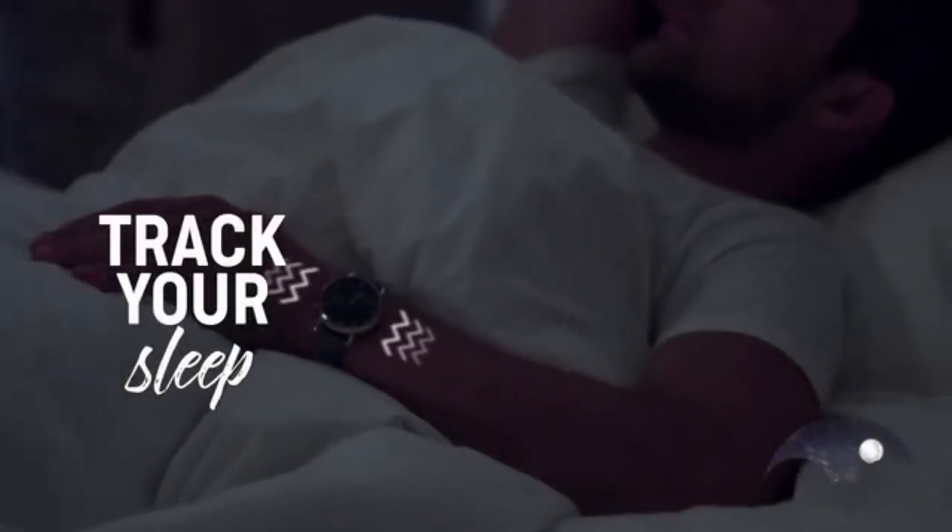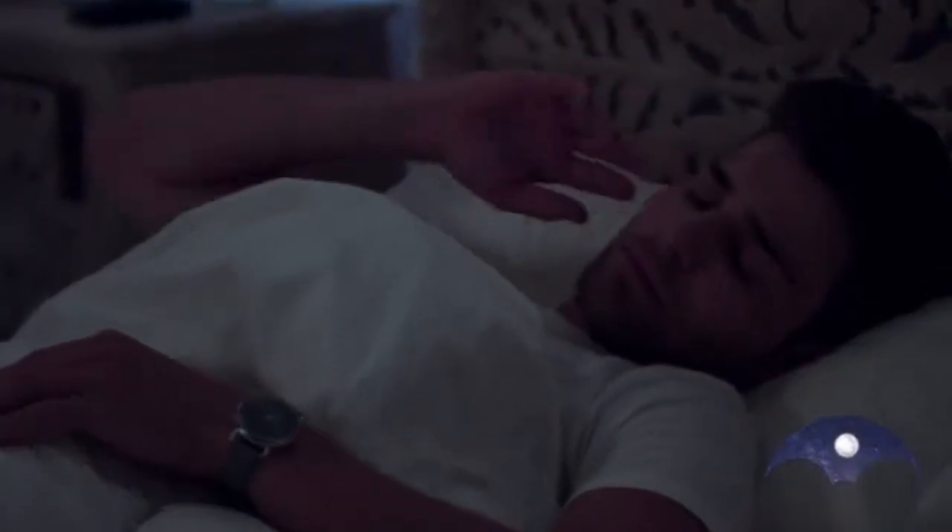With our smart controls, you can perform actions like snoozing, sleep alarms, calls, event reminders and more with the single press of a button.